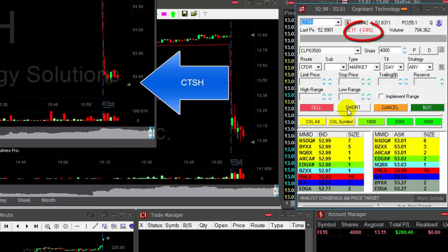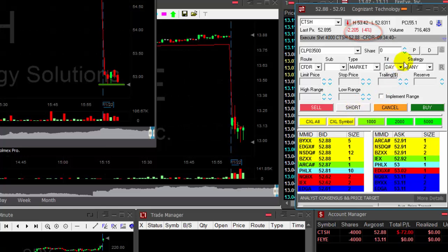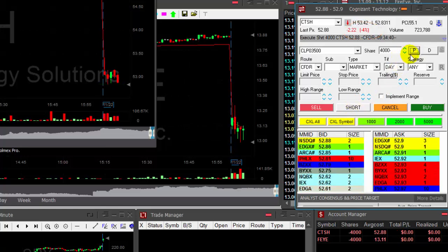CTSH is down today 3.8%. I would like to short it somewhere near the lows at 52.83. Shorting just above — I think it's going to break down really soon.